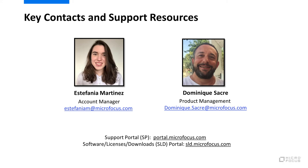Should you need any further information, your key COBOL IT contacts are as follows: Estefania Martinez for sales, and Dominique Sacre for product management. Here is also a reminder on technical support contact information. Thank you for attending this COBOL IT roadmap update.